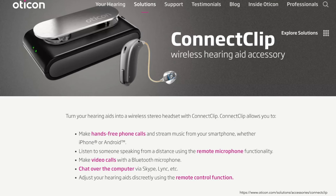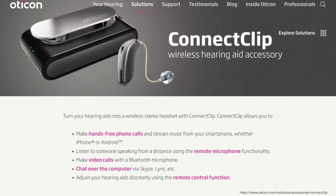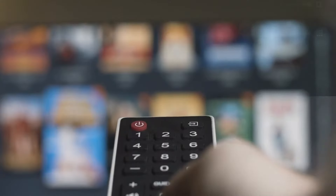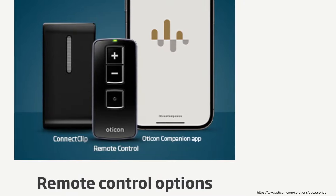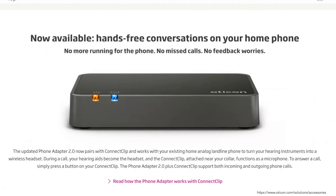Wireless accessories are also available to connect to all the sounds around you. There's the ConnectClip and EduMic wireless microphones for better hearing of your conversation partner in noisy situations, the TV Adapter 3.0 for improved understanding of your favorite TV programs, the Remote Control 3.0 for easy hearing aid adjustment, and the Phone Adapter 2.0 for wireless connection to your landline phone.